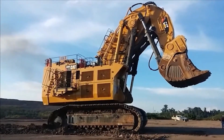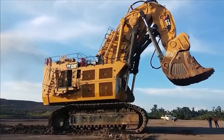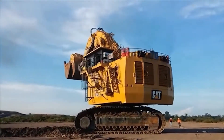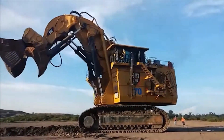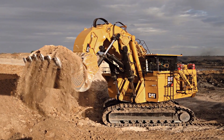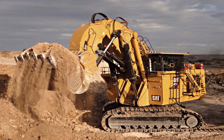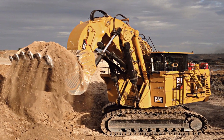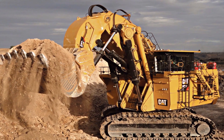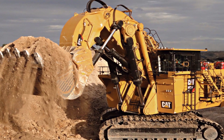Designed for large-scale mining and construction projects, this excavator is not merely a machine, but a testament to human ambition to conquer the most formidable challenges. What sets the Caterpillar 6090FS apart is its extraordinary ability to move vast amounts of material in record time. In just one hour, this mammoth can shift a staggering 9,000 tons of material.